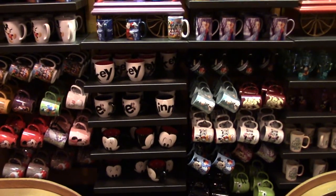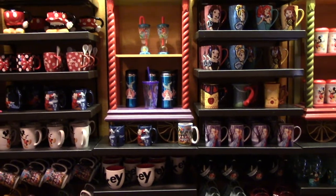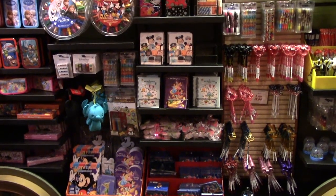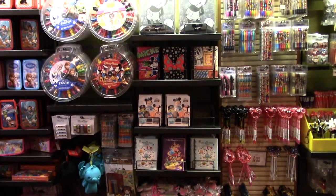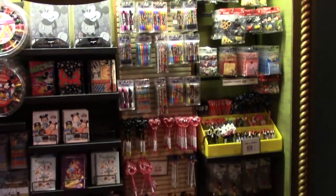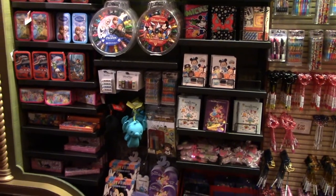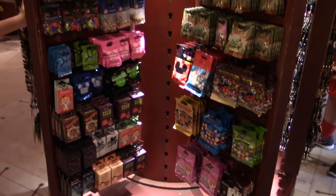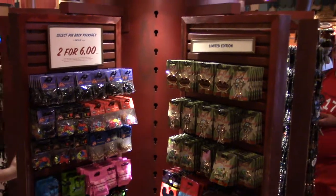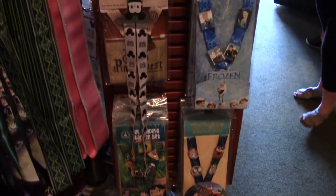They've got character mugs, coffee cups, and tumblers. In the themed display boxes they have all the stuff you'd need for arts and crafts — markers, pens, and different coloring books. There are also multiple spinners with assorted trading pins, trading pin sets, and lanyards.